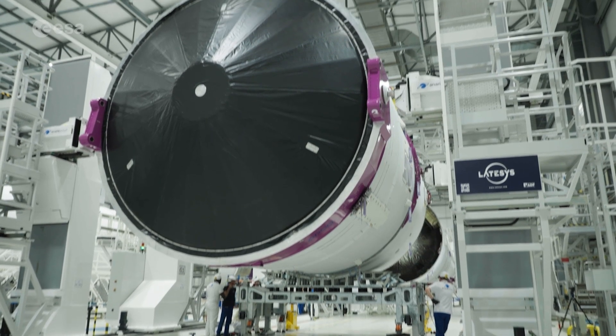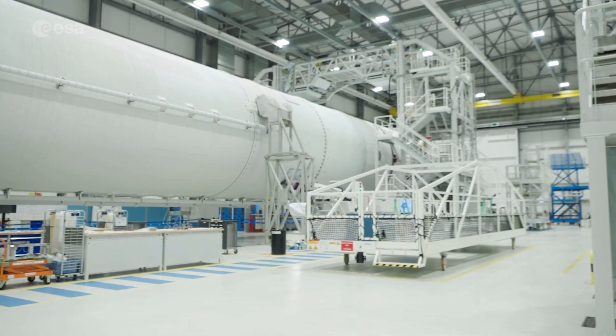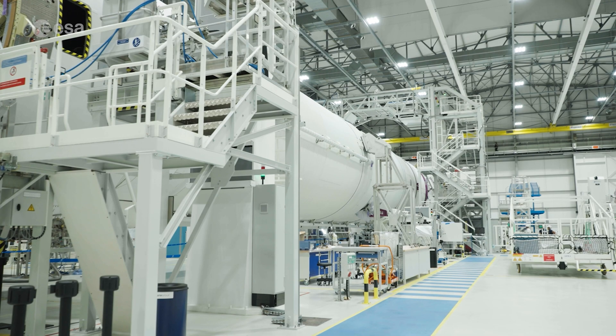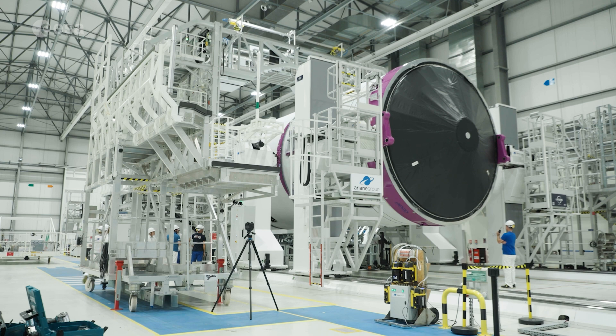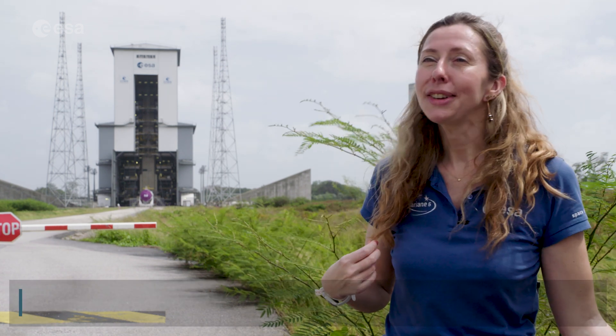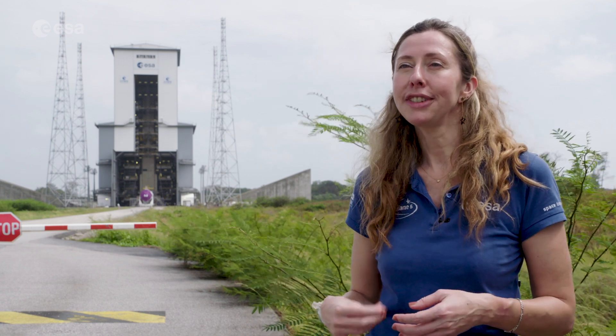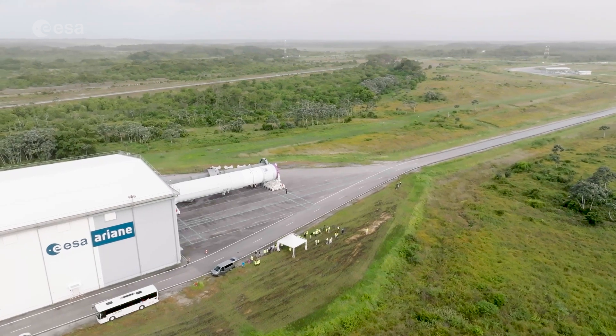Now, the upper and main stages of the Ariane 6 flight model have arrived in French Guiana and their integration is complete. Together, they form the central core and are ready to be moved into their vertical launch position. The mechanical integration of the launcher started a couple of weeks ago when we finalized the qualification of the launcher, the launch base, and the launch system. We had also reached the approvals for moving the central core today on the launch zone.